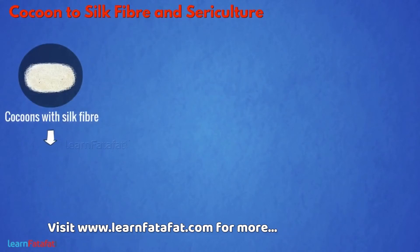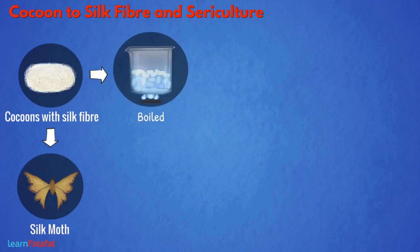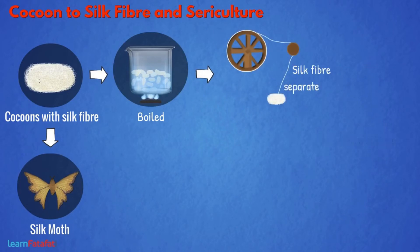Inside the cocoon, the caterpillar develops into a silk moth. The cocoons are boiled, kept under the sun, or exposed to steam. By doing so, the silk fiber separates out.